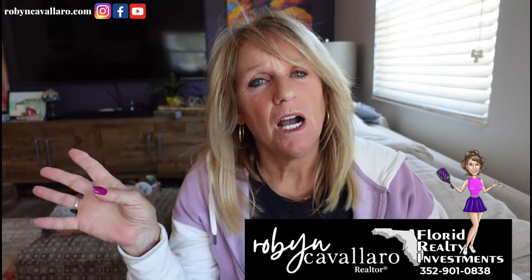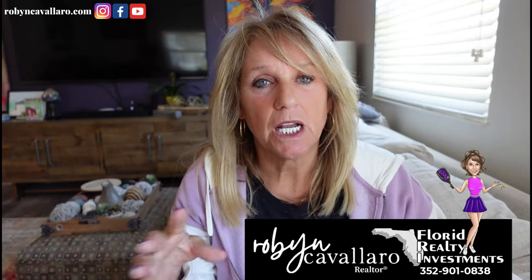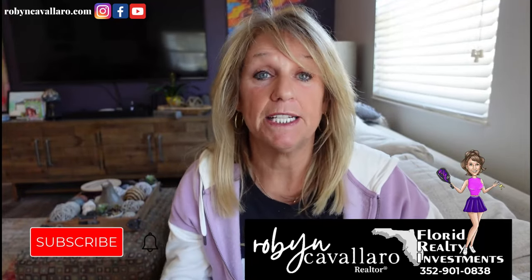Hey everyone, welcome. My name is Robin Kevillauer. I'm a realtor here in Florida. Primarily I sell in The Villages. In this episode today, I'm going to go over a couple of things that I've talked about in other videos, but they constantly come up and I feel like I need to address them again.